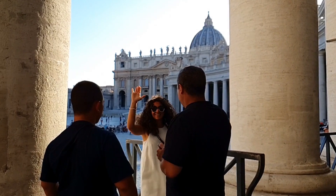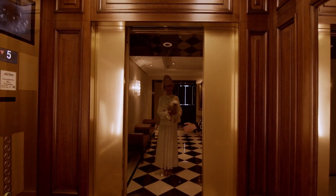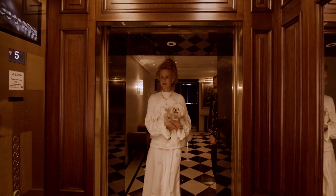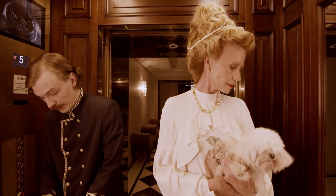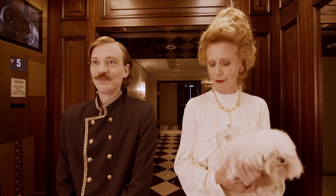Hotel Del Nazione is ideally situated just steps away from the iconic Trevi Fountain, making it a prime choice for visitors. This charming hotel features cozy rooms that provide a comfortable retreat at an affordable price, allowing guests to enjoy the essence of Rome without overspending on their accommodation.